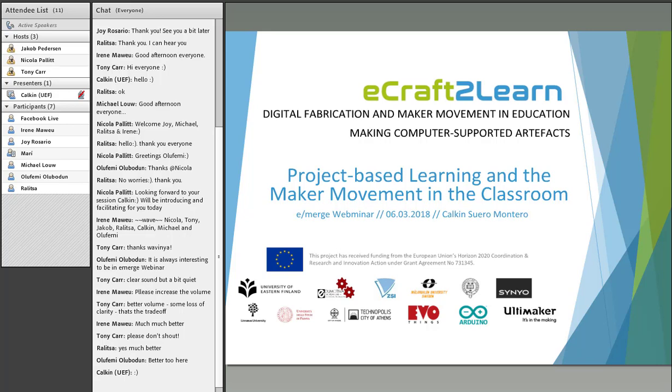Welcome, everyone. Thanks for joining us today. We've got Kalkin Montero speaking to us about project-based learning and the maker movement in the classroom. Kalkin obtained her PhD in computer science at the School of Information Science and Technology from Hokkaido University in Japan. She works at the intersection of human-computer interaction, affective computing, and ICT for development within educational contexts. Over to you.